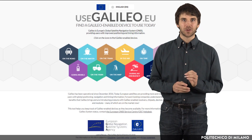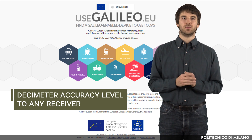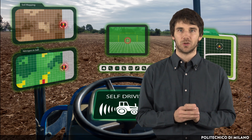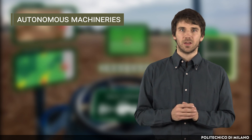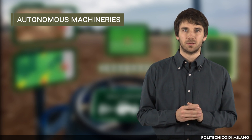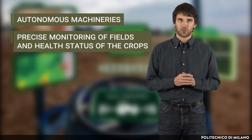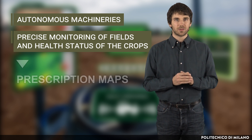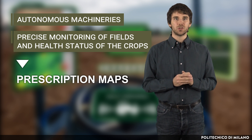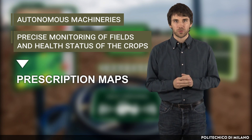By providing the high accuracy service in the next years, it will allow reaching decimeter accuracy level to any receiver. Accurate positioning services are crucial for some processes of modern precision agriculture. There are of course autonomous machineries that reduce the human workload and ease the seeding, cultivation and harvesting processes. Joined with other technologies, precise monitoring of fields and health status of crops allows the preparation of prescription maps, for an optimized use of water and fertilizers and an optimized preparation of the soil for the next cycle, thus saving time and reducing the waste of resources and cost.